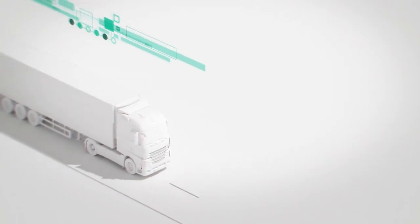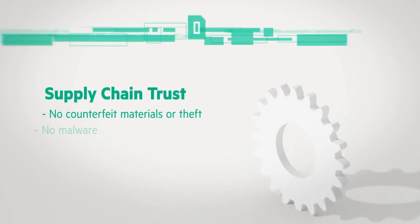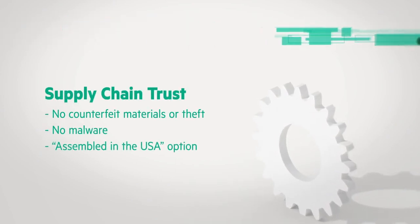It begins with a highly controlled and secure supply chain which prevents tampering, unauthorized activity, and authenticates all parts through manufacturing, transportation, and delivery.